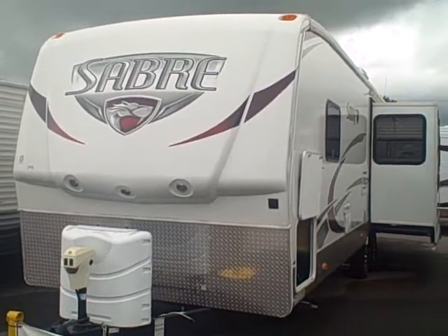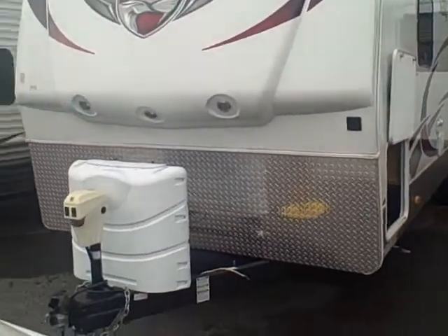Hey Mr. Crawford, here's that Sabre I was talking about. As you can see on the front, you got an electric jack.